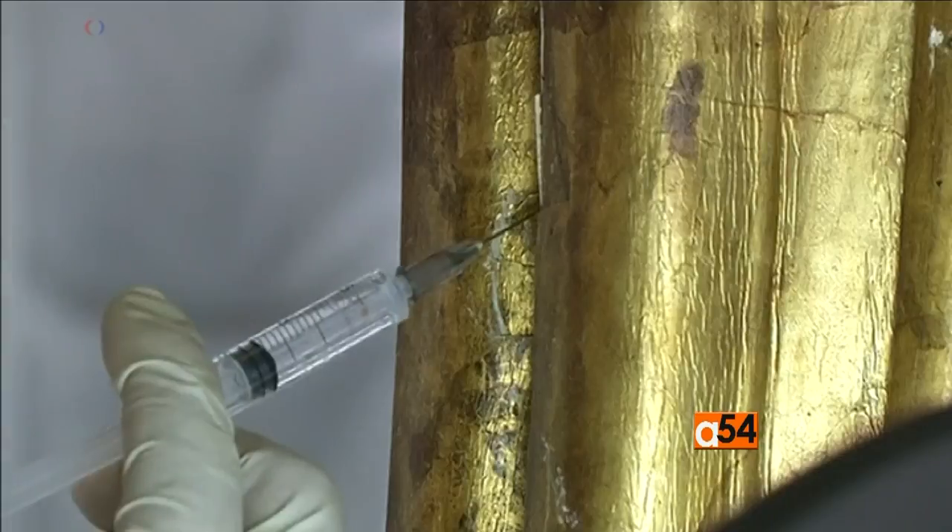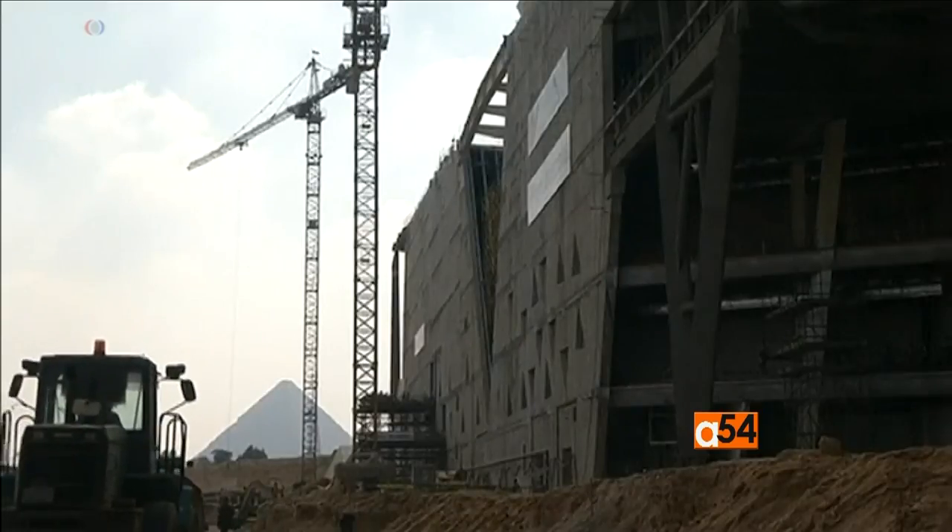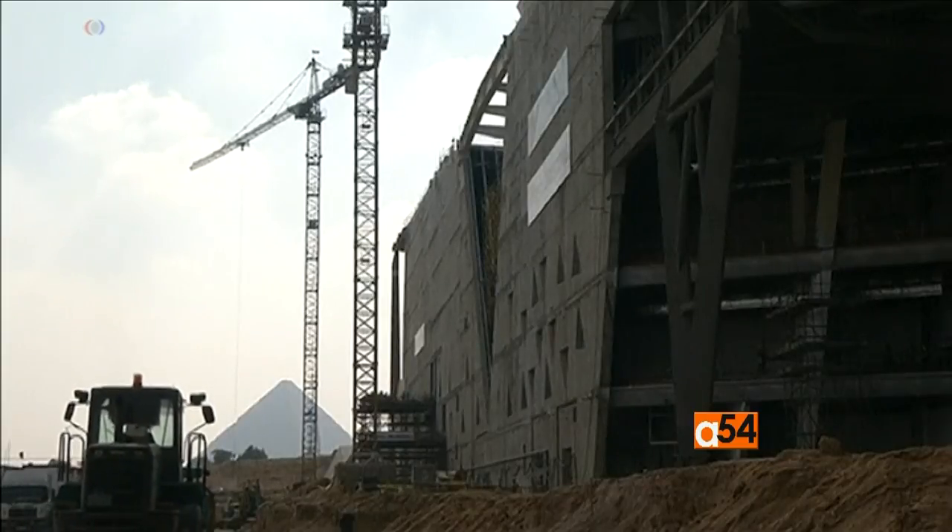King Tut's priceless possessions will be on public display when part of the Grand Egyptian Museum opens later this year. Maria Madialou, VOA News.